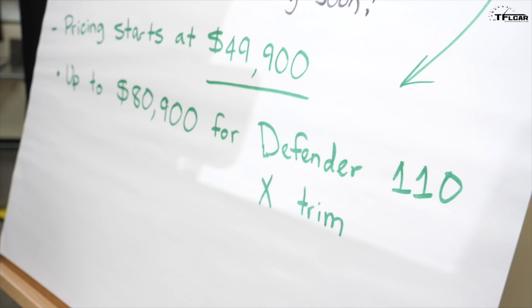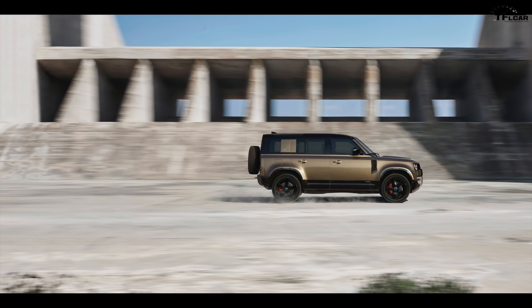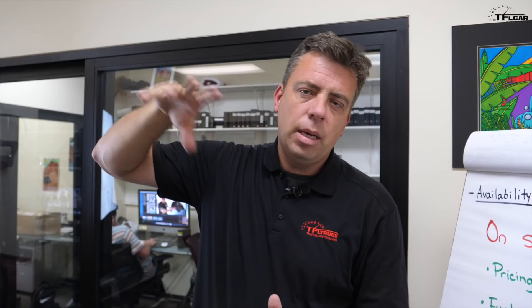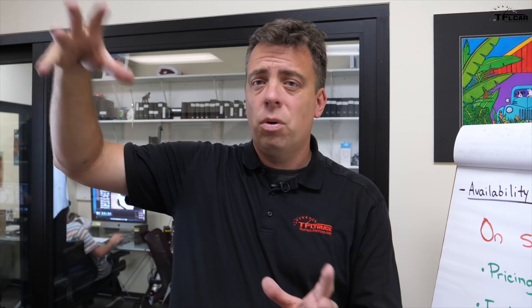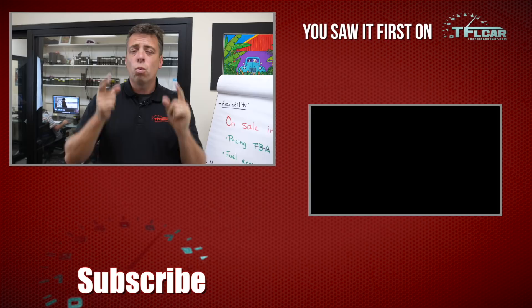This won't be an inexpensive off-roader, but it occupies an interesting competitive space. In my opinion, it sits between a fully loaded Jeep Wrangler Rubicon at around $55,000–$57,000 and a Toyota Land Cruiser at around $85,000 — splitting the space in size, capability, and price. It'll be very interesting to see exactly how it performs off-road. Head to tflcar.com for news, views, and real-world Land Rover Defender reviews.